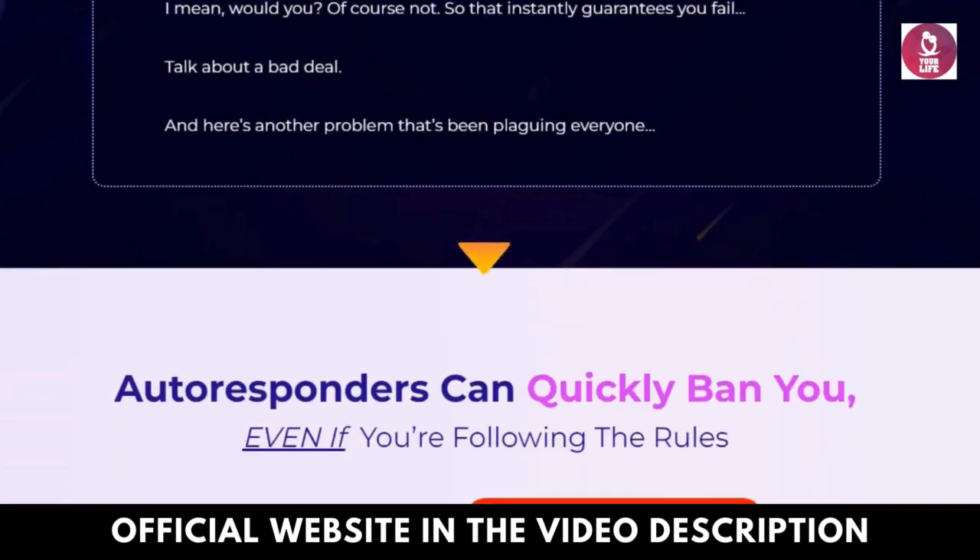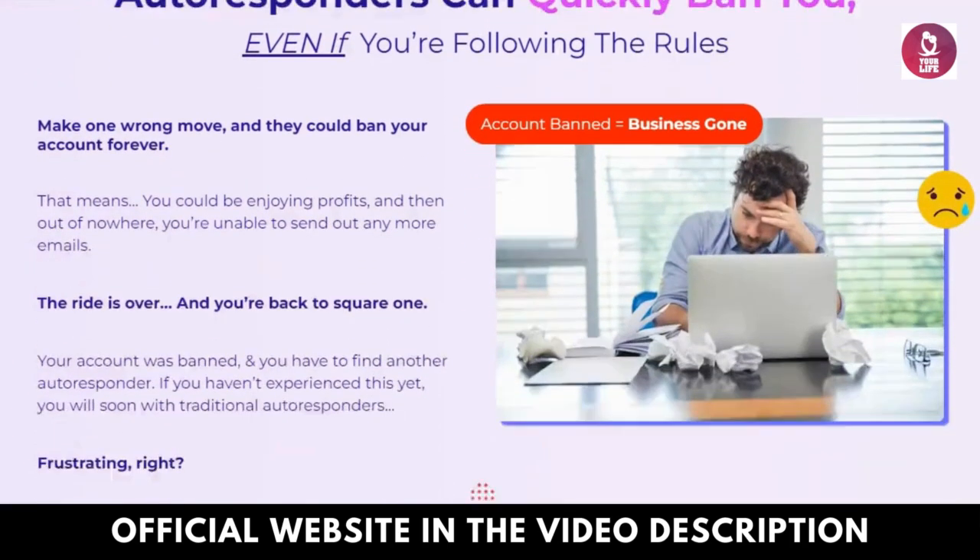Cons: Satisfied customers have no complaints about VidMailsy AI.